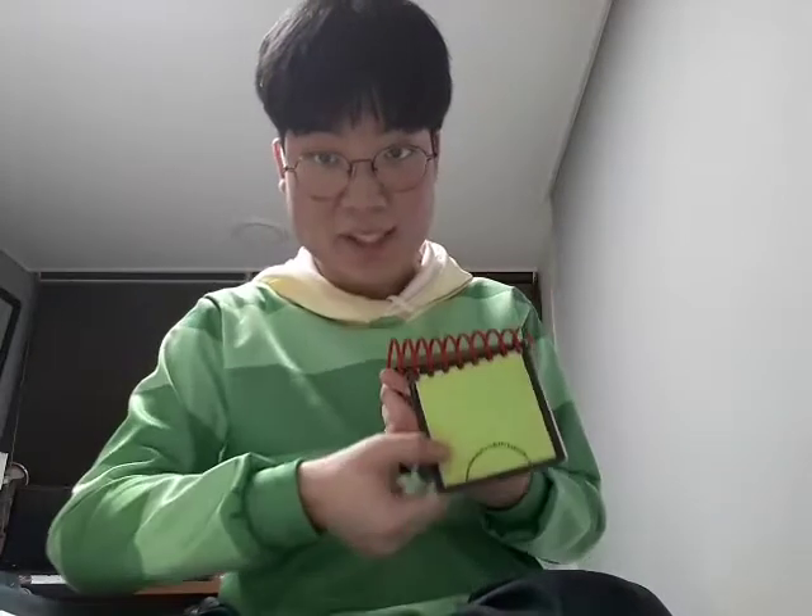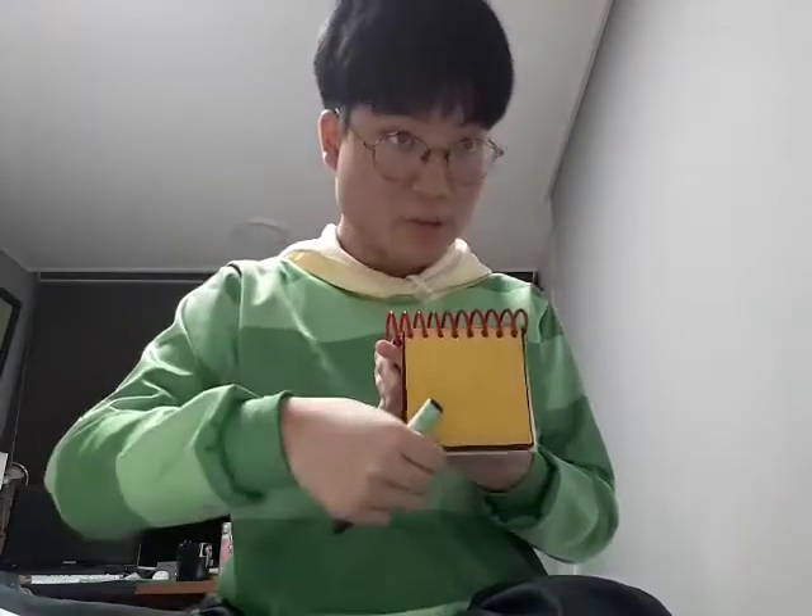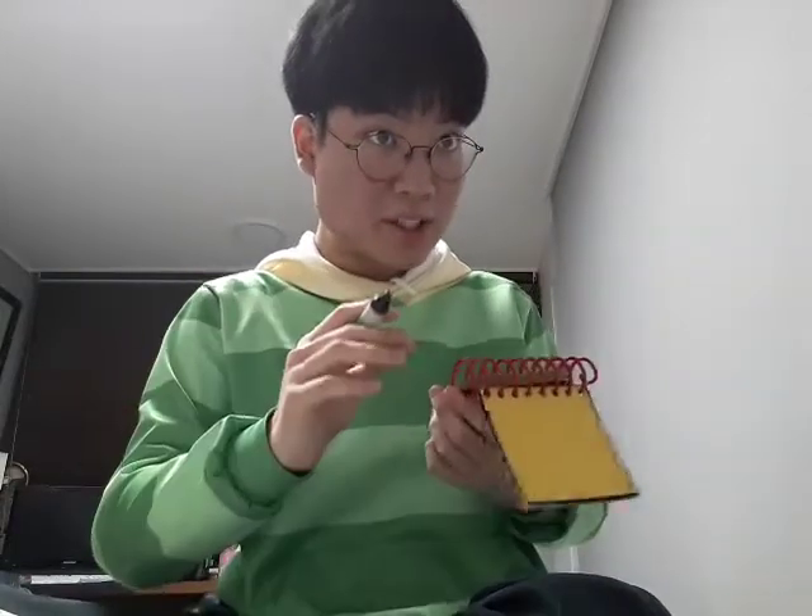...our handy dandy notebook! Okay, let's draw this cow in our clue collector.